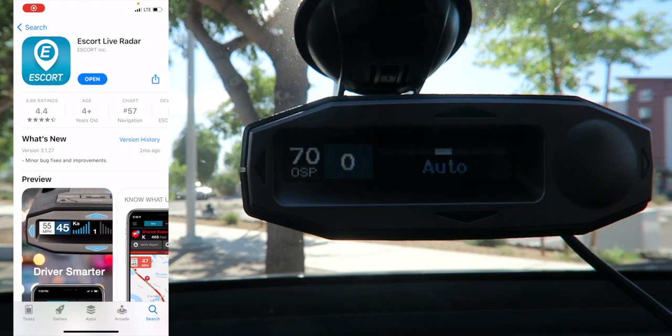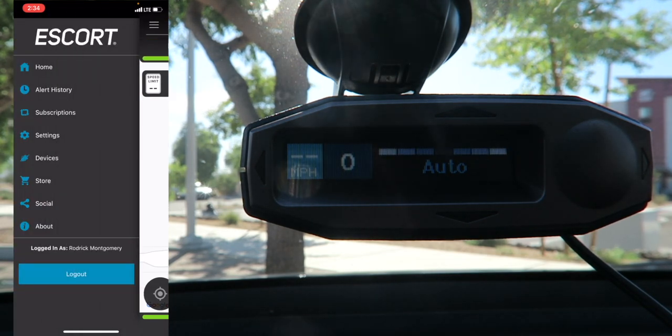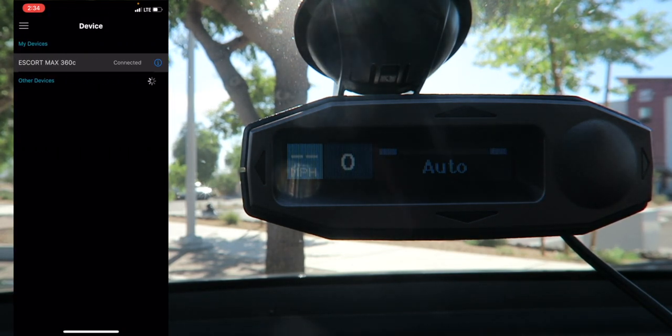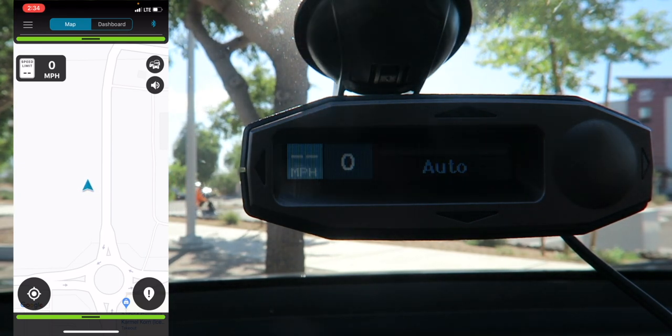First things first, you'll need to go into the App Store and get the Escort Live Radar app, make an account, and get everything set up — you definitely want to use the app to get the most out of your radar detector. Once it's open, make sure the radar detector is connected via Bluetooth. If it's not, go into Devices and it'll show up under Other Devices to pair with your phone. The home screen has a map similar to Waze but built in with the radar, with a one-year free trial included with the purchase.